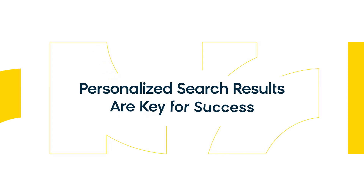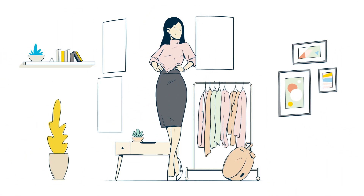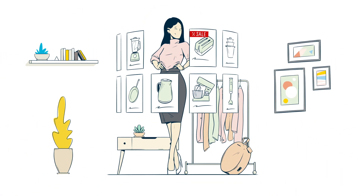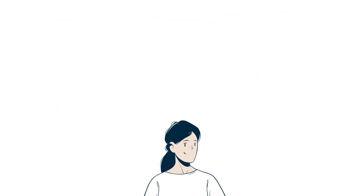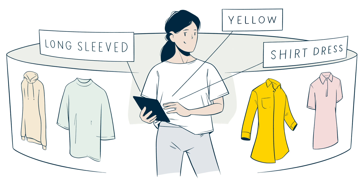Personalized search results are key for success. Today's digital consumers want personalized search results, which requires a self-learning search engine. Your site search needs to continuously learn from the information you're getting from every search query and customer click.